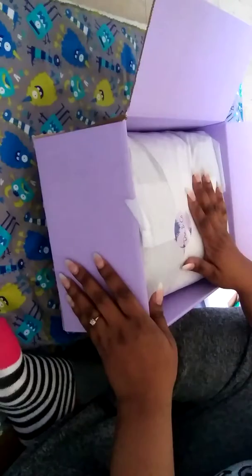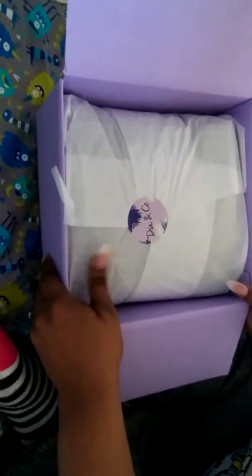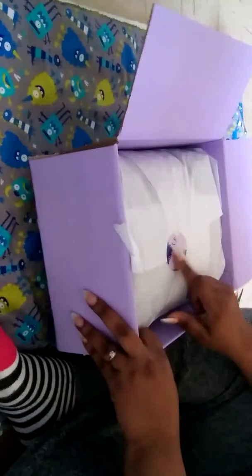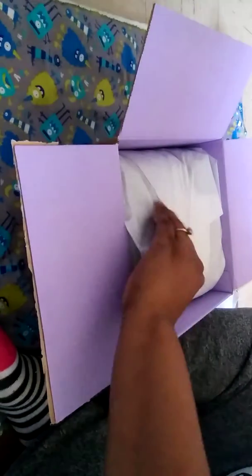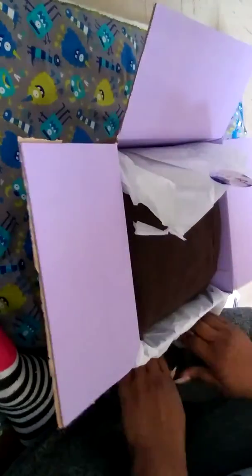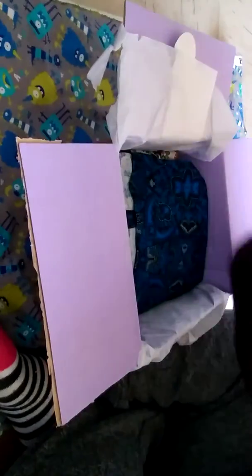I would definitely tell y'all the prices — why not? This is my first time actually doing a box opening of this. So this is what it looks like inside — there's like a little stick around it. Here we go, we're gonna get on into it. I believe this is a sweater.